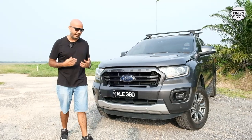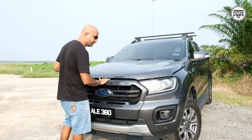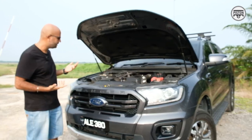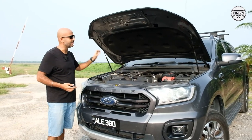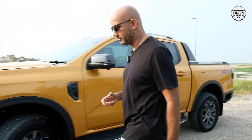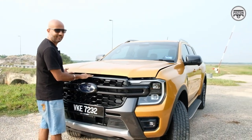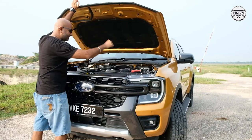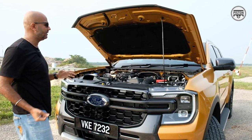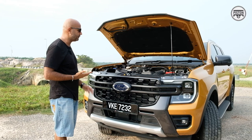Now let's talk a little bit about the engine. But first, let me demonstrate something. The previous generation model came with gas struts on the bonnet, which is quite handy because it's quite heavy. Now let me show you what the latest generation model has — it has no gas struts. It's just a good old prop rod. So, no gas struts — a bit of a bummer. Of course, you can get this in the aftermarket.